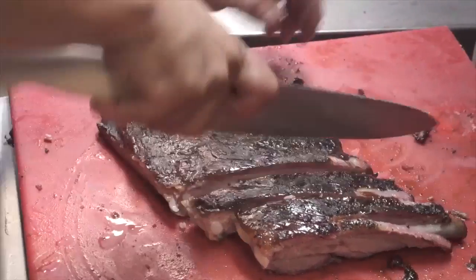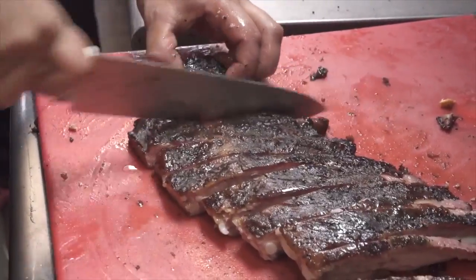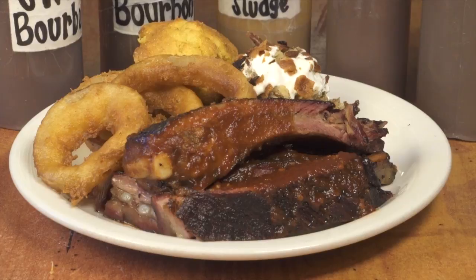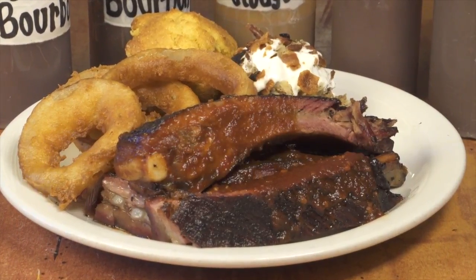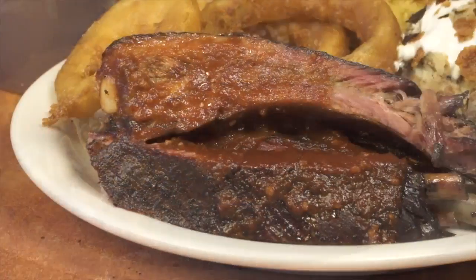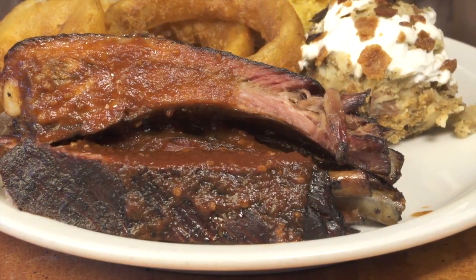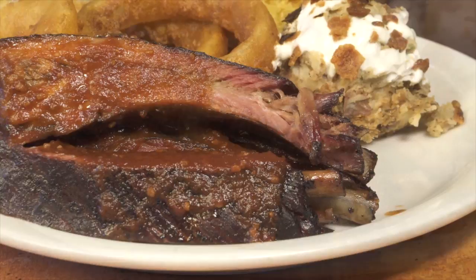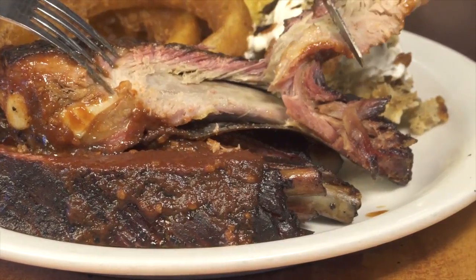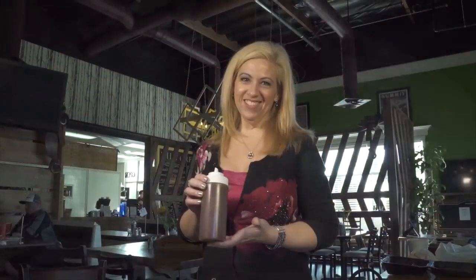Now we have ribs — pork spare ribs at $16.99. This is a very special dry rub that Robert Irvine came up with, a coffee-based dry rub. Absolutely delicious — five large, meaty, huge, tender pork spare ribs. It comes with two sides. We had a three-cheese potato and onion rings. It had a lot of smoke flavor, very delicate. They basted it with their barbecue sauce. I've been critical of them before, but these are just so meaty and delicious.